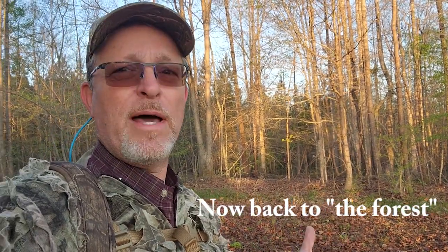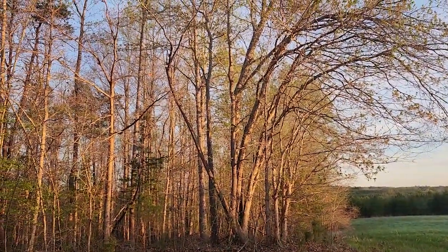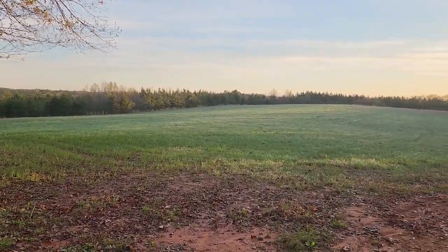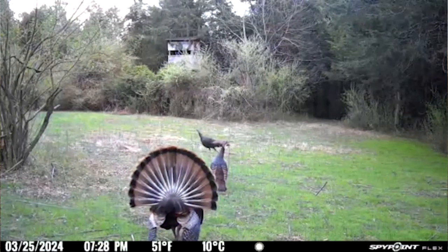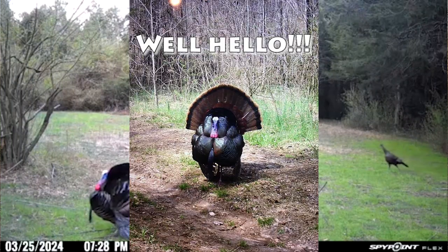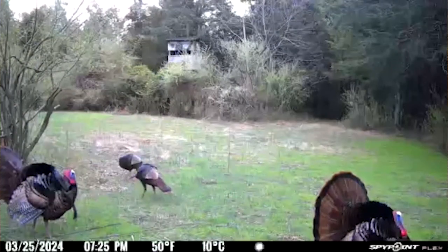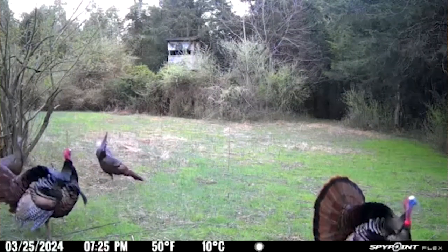A gobbler will move out into an open spot like this — they roost in the timber and fly down, or work their way from timber to an open area where they can strut and display. Once in the open, gobblers fan their tails out and puff up their feathers as large as they can so hens can see them from a distance. This is often when gobblers can be preyed upon — it's mating season, their minds are on the hens, and they may drop their guard.